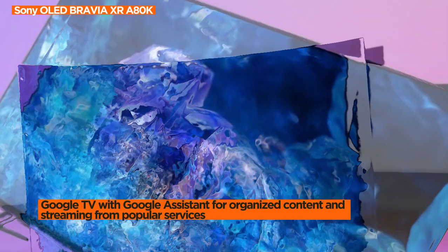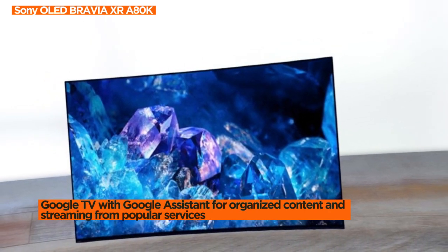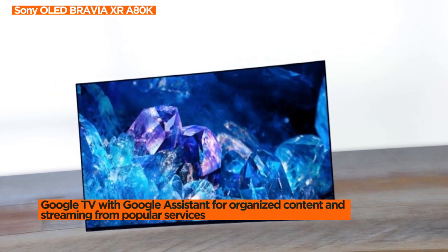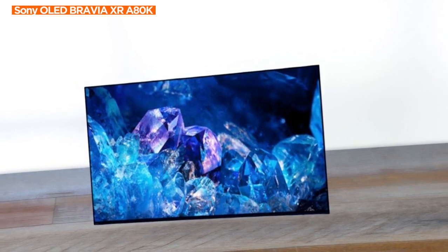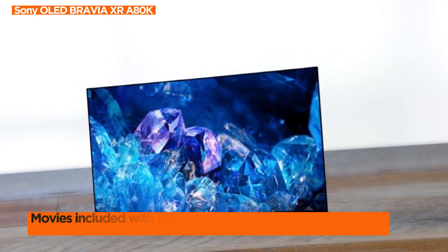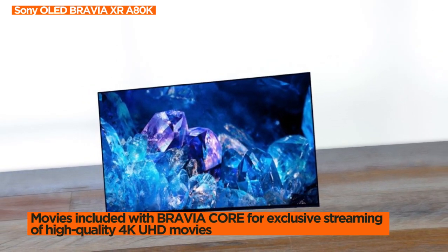Taking advantage of HDMI 2.1 features, this TV provides high-performance gaming with 4K/120, VRR, and ALLM. Elevate your gaming experience to new heights with the advantage of these advanced features.